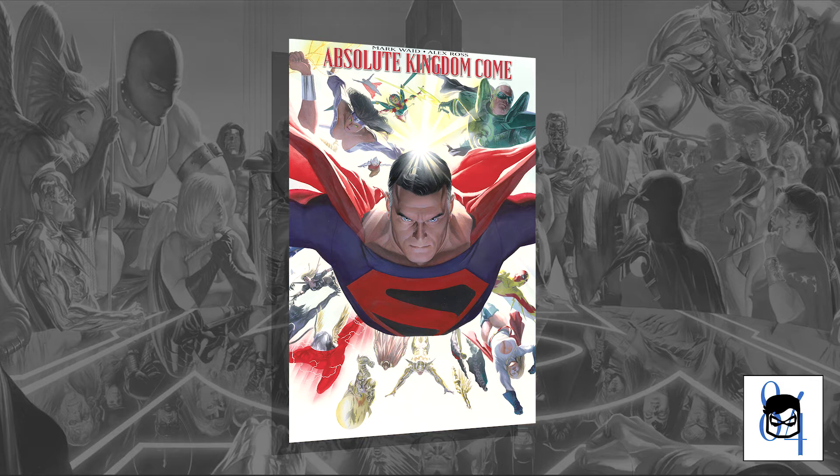What up y'all, it's Comic Head 84 coming at you with a fresh new video. I recently read through the Kingdom Come Absolute Edition and I decided I wanted to put something together to show you guys some of my favorite and least favorite panels and scenes from the book, so let's get to it.